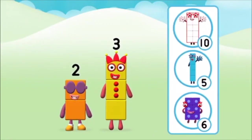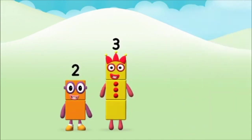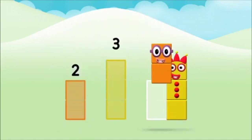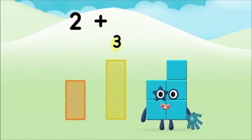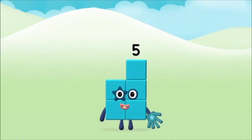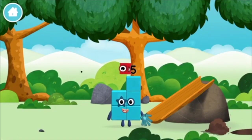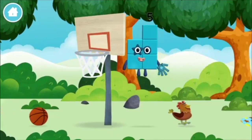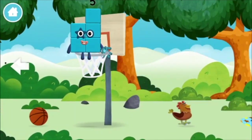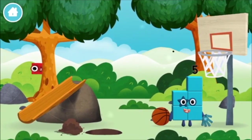What number block will you make when you add these two number blocks together? Correct! You chose the right answer! Now can you add the number blocks together? Three! Two plus three equals five! Two! Two!